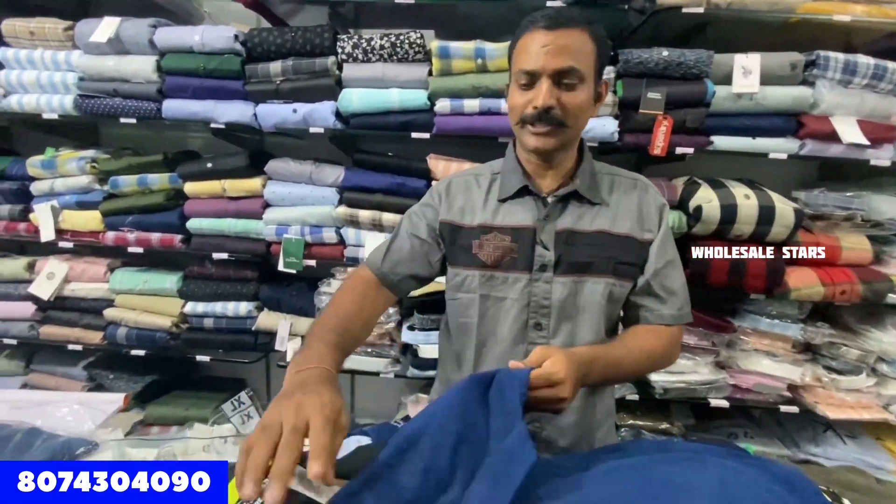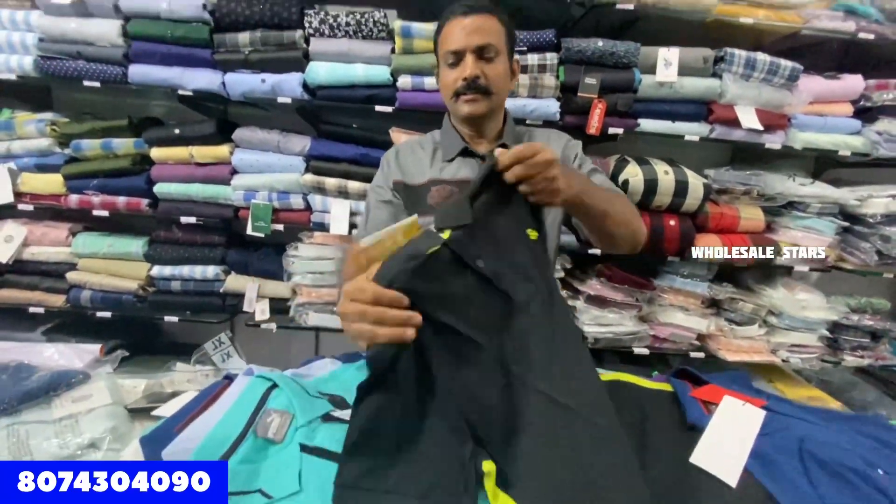The next item is color T-shirts. There are many collections. The price is Rs. 800.